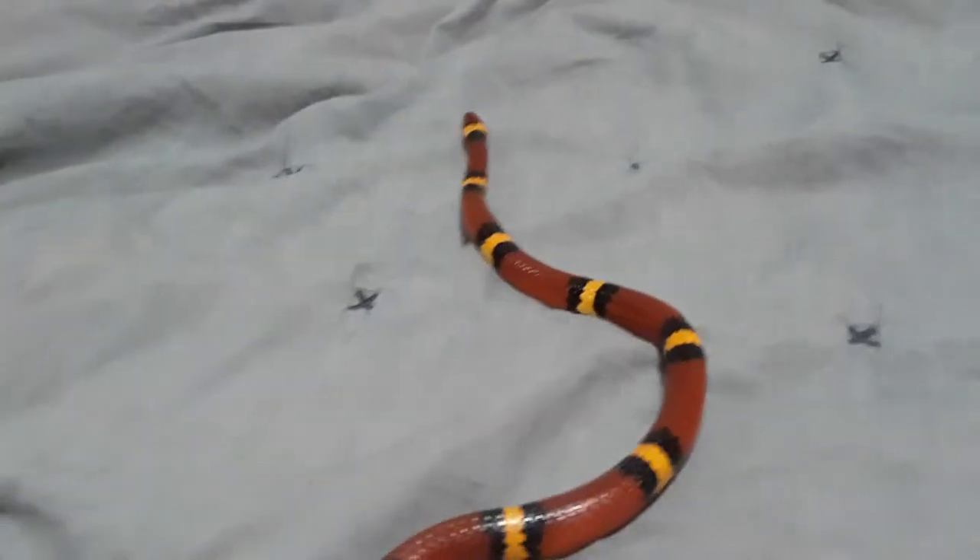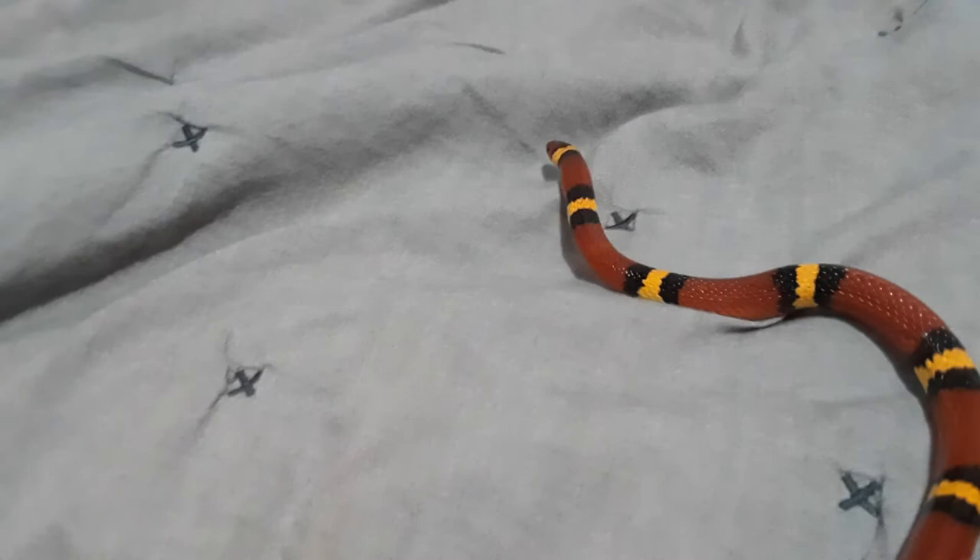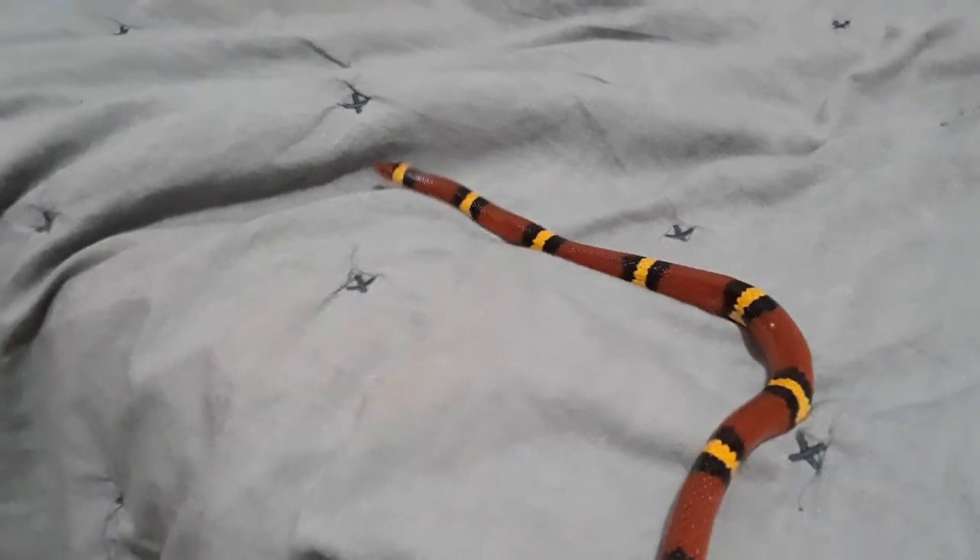If you ever see one out in the wild, you're lucky, because they do not come out often — except for at night. This snake is going to get stressed out if I keep holding it by the tail like this, so I'm going to end the video.